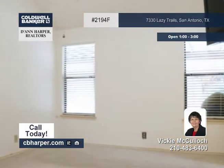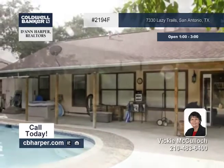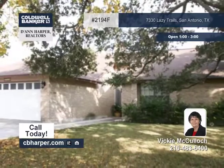The master bedroom showcases vaulted ceilings, two walk-in closets, and the backyard features a beautiful pool and a large covered patio for family fun. Come see it with Vicki.